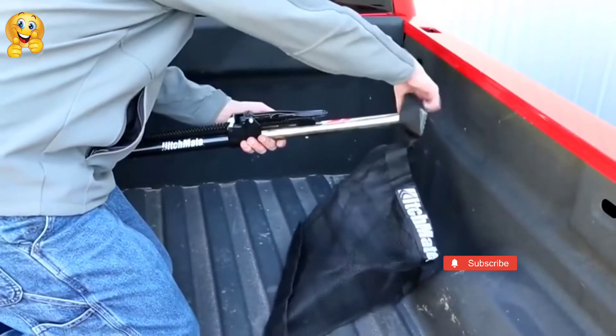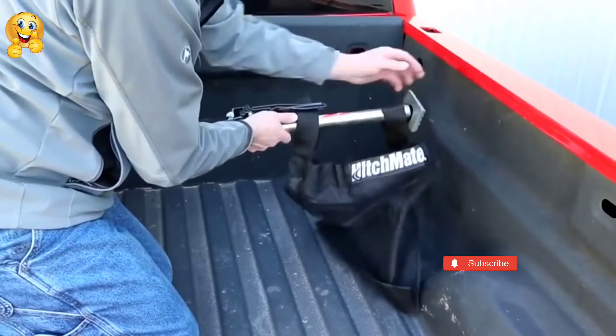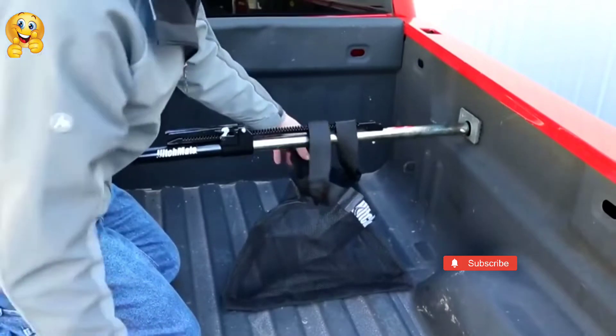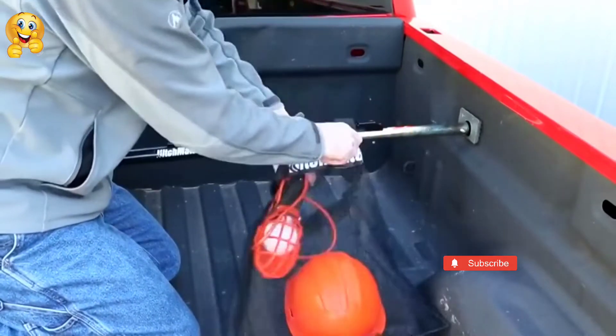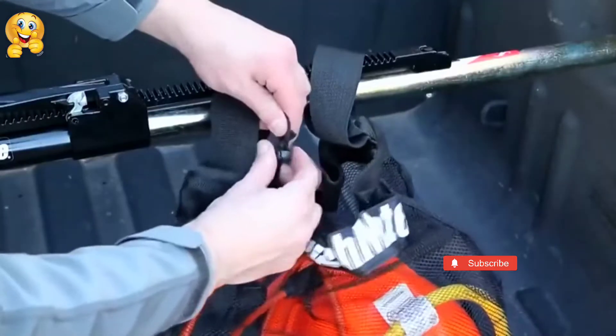regardless of its size. When transporting particularly fragile or small objects, the manufacturer suggests placing them in a bag and then securing them with the bar. So, even if the car shakes violently, they will remain in place. The price is $70.